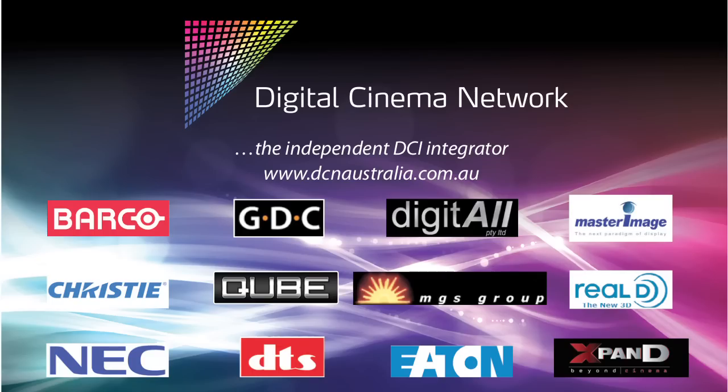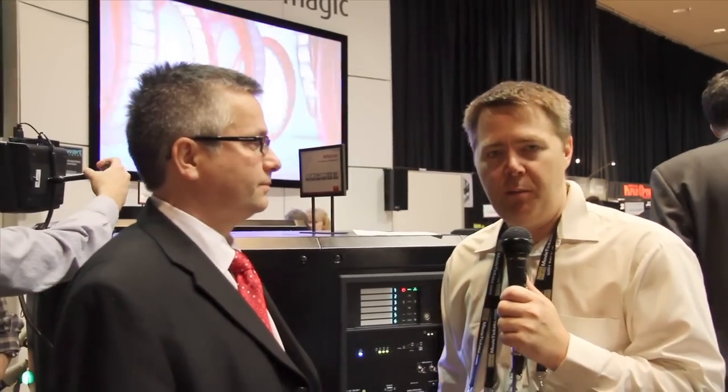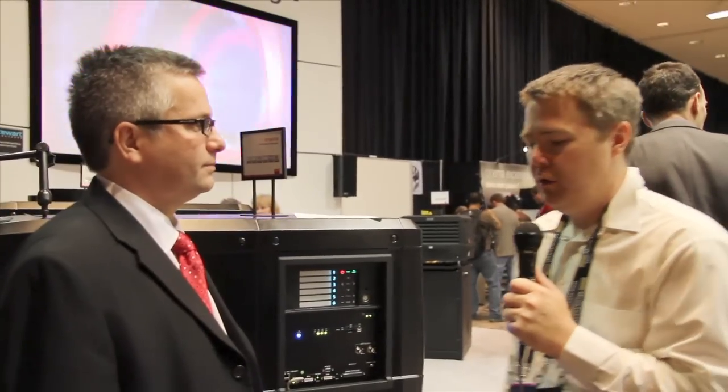Brought to you by Digital Cinema Network Australia, installing, supporting, and monitoring over 85 sites and growing fast. DCN is a leading cinema integrator. Go to www.dcnaustralia.com.au. Hello, CinemaTech Geeks! Here we are at Barco with Andrew, and you are the product manager for North America.